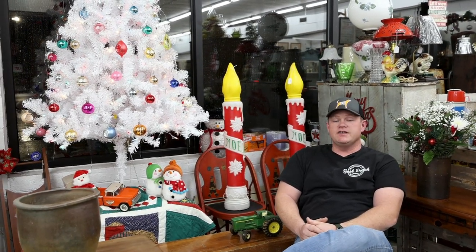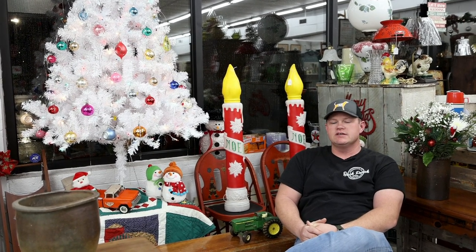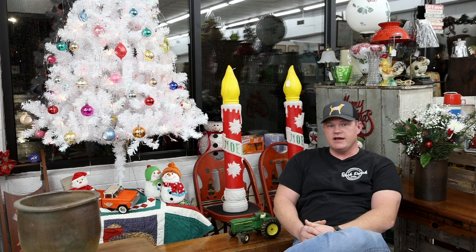You'll see vintage Santas, elves, things like that. Some of those are the more rare ones and they will actually command quite the price.